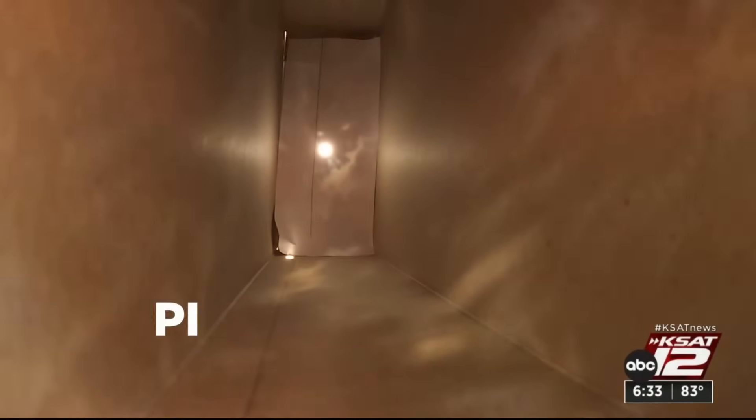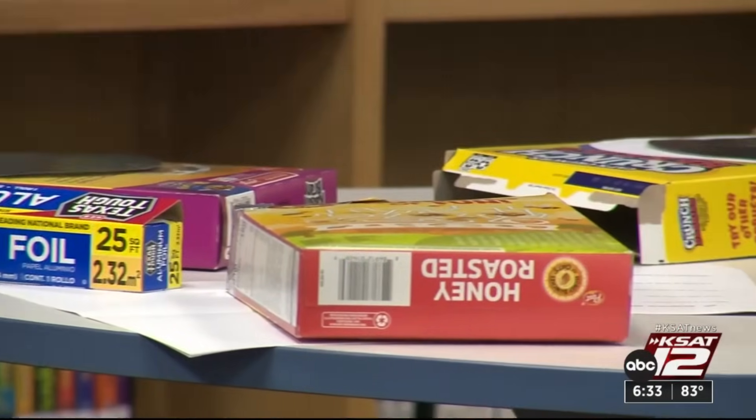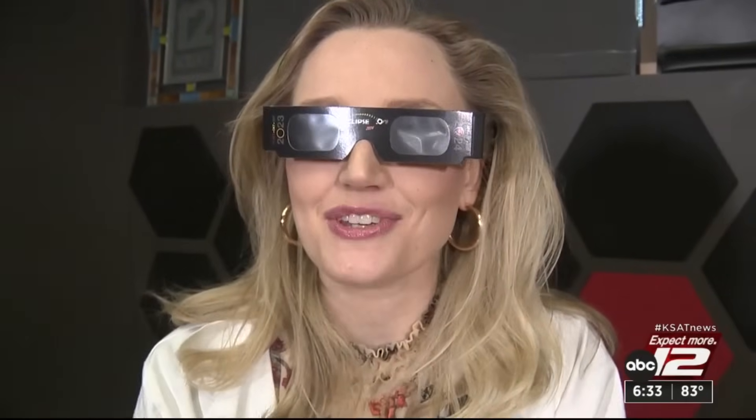If you plan to use telescopes and binoculars, don't forget to attach a solar filter. Should you not have glasses, you can also use a pinhole camera. Here's meteorologist Sarah Spivey on how you can make your own.